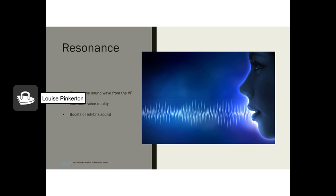Resonance is the process of filtering the sound wave produced by the vocal folds as it travels through your throat, mouth, and nose. What you'd hear right at the vocal folds sounds nothing like your actual voice — resonance produces each person's individual voice quality. It can inhibit or boost aspects of the sound wave, allowing us to project better without extra effort at the vocal folds. Resonance can be trained — speech-language pathologists or private voice teachers work with clients to develop it.